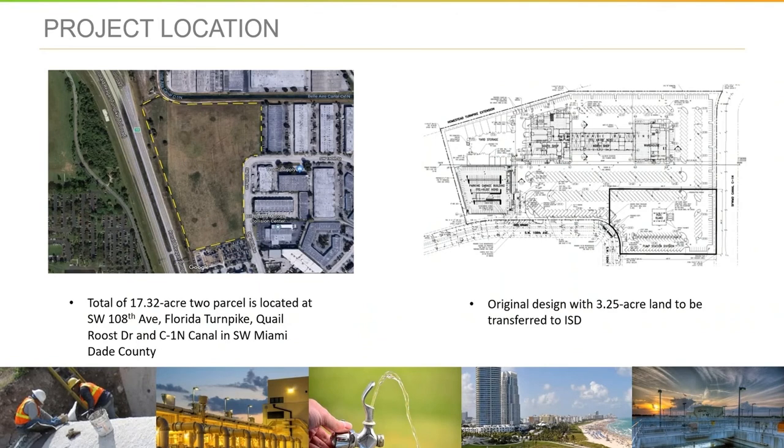Three and change acres will be an ISD facility being constructed separately, but will require coordination with our facility. As you can see, that's the site plan on the top left corner, and on the top right corner is the preliminary conceptual design of the facility, including the parking garage as well as the maintenance facility for the maintenance staff.